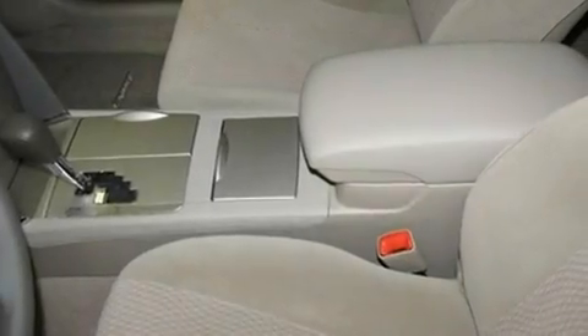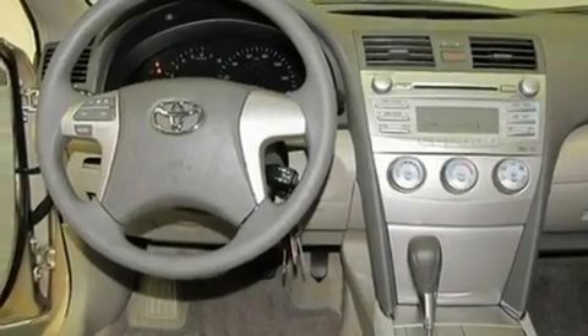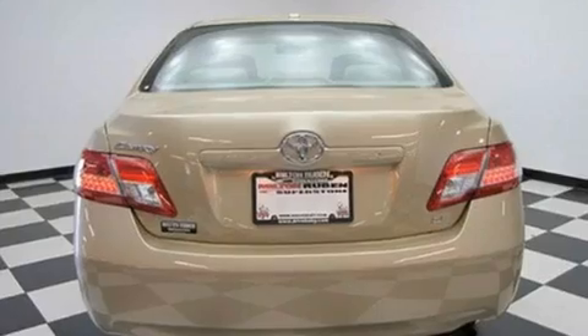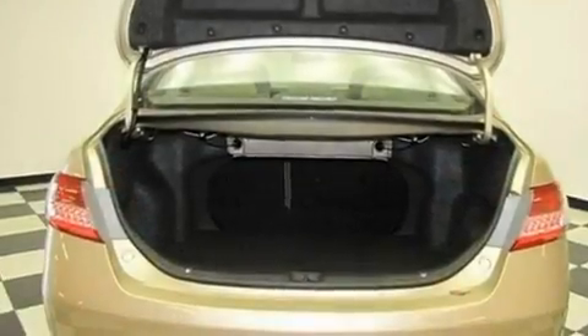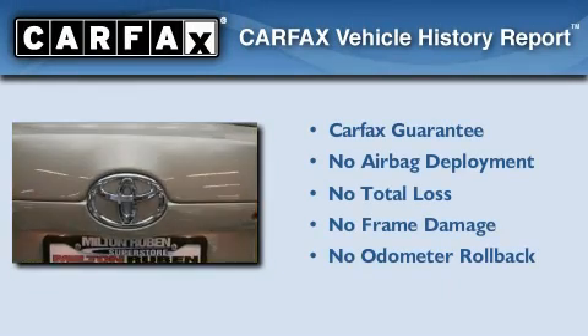Its top features include air conditioning, cruise control, a rear window defroster, a premium sound system, traction control, an anti-lock braking system, side impact airbags, a CD player, and alloy wheels. Not to mention that this Toyota qualifies for the Carfax buyback guarantee.